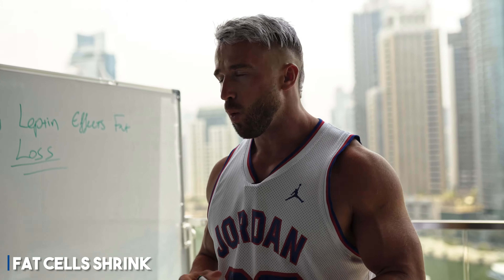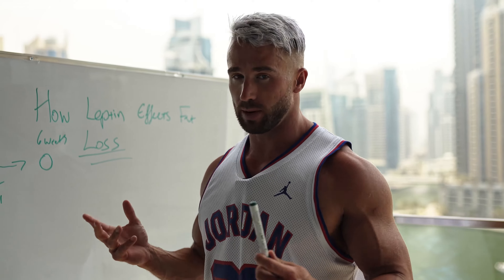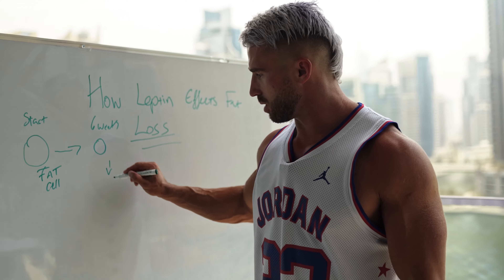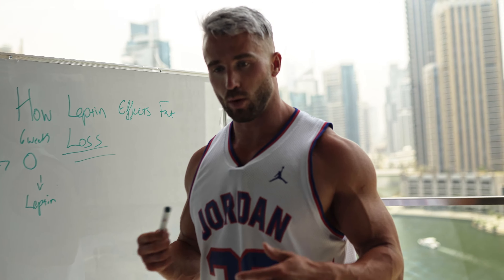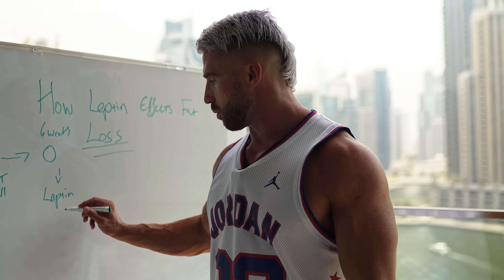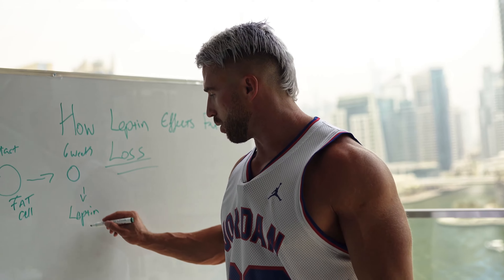Now what happens when these fat cells shrink? Fat cells release hormones, which a lot of people don't realize. Fat cells secrete the hormone leptin. When fat cells get smaller, leptin — which is one of the huge driving hormones in terms of fat loss — the amount of leptin being released reduces.